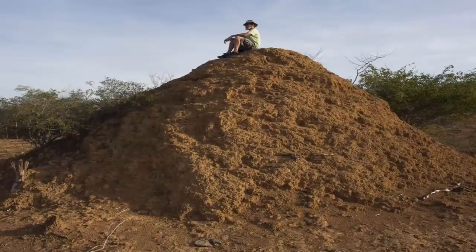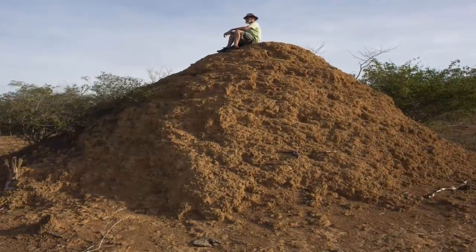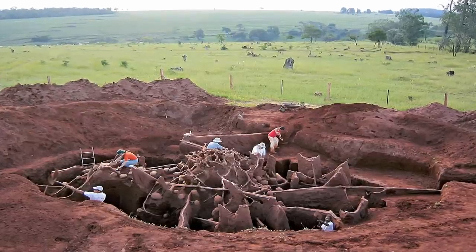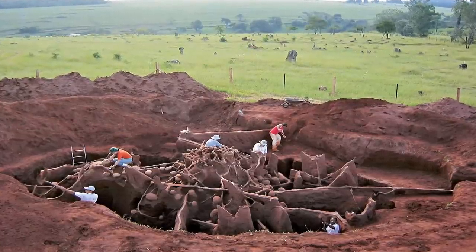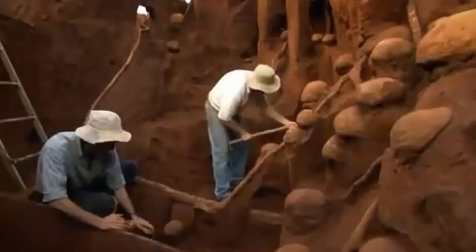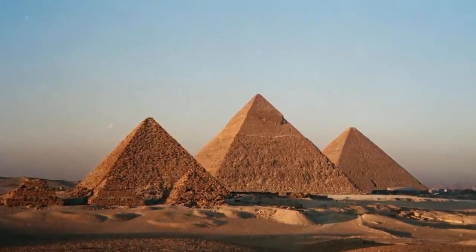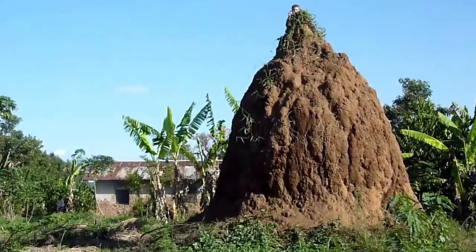The largest structure on Earth is 4,000 years old, visible from space, and wasn't built by humans. It's not aliens either, but it is as close as it can get. The amount of soil excavated to build the structures averages over 10 cubic kilometers, which is equivalent to just about 4,000 Great Pyramids of Giza. These mysterious mounds were not built by human hands, but rather by termites.